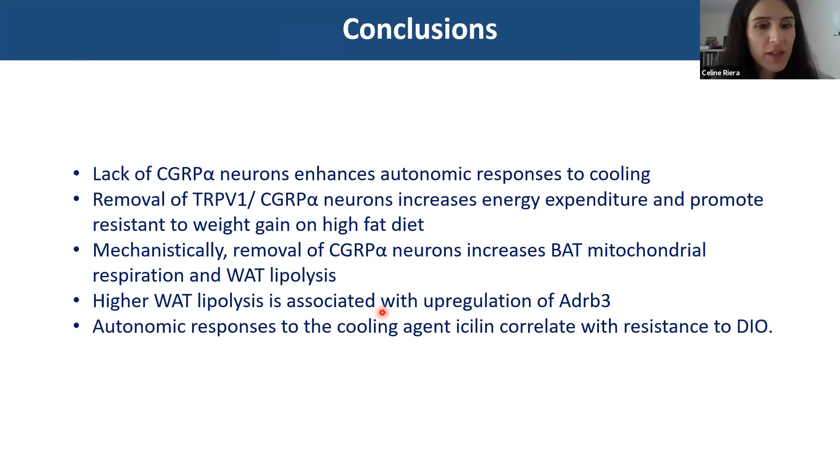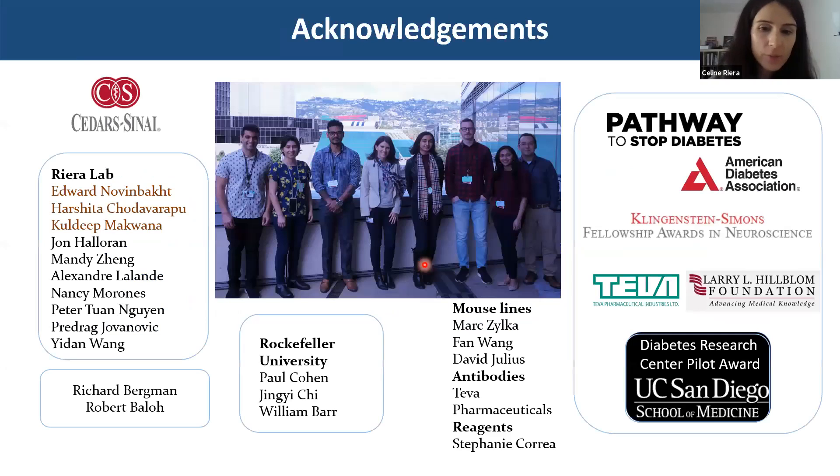I want to thank everybody involved in these studies in my lab — Edward, Harshita, and Kuldeep, who were first authors on this paper we recently published — as well as other members of the lab. I want to thank our collaborators Paul Cohen and our funding sources, mostly the Pathway Award as well as the Diabetes Research Center from UCSD for helping make those studies reality. Thank you so much for your attention; I'm really sorry we had so many technical issues.